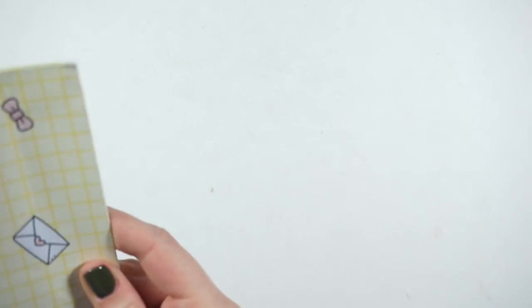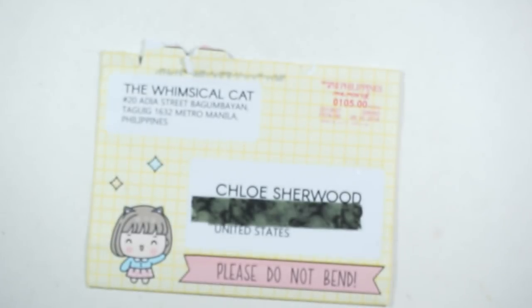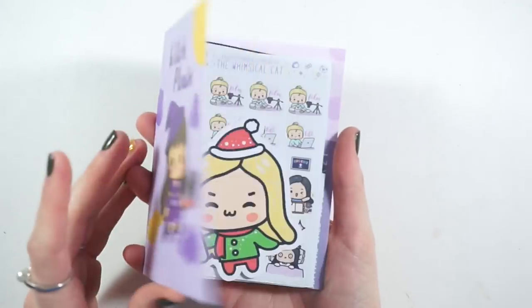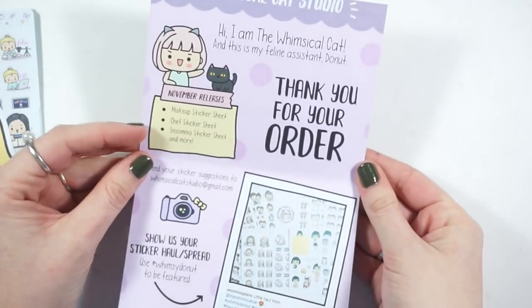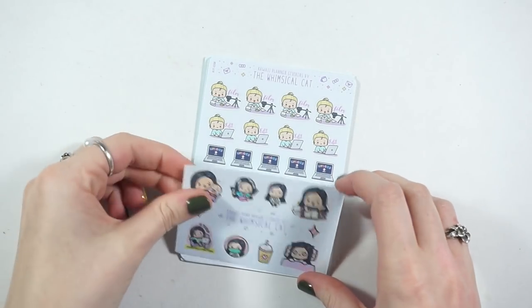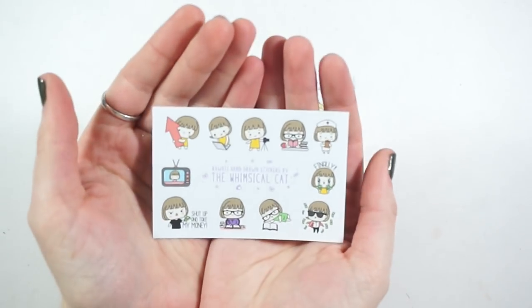Next we have Whimsical Cat Studio. It came in this little cardstock envelope that says 'witch please,' which is super cute. Her packaging and marketing is just so cute. I got a little elf die cut which is perfect — I'm going to save that for my December setup. And then I got some little freebies which I'm very pleased with.